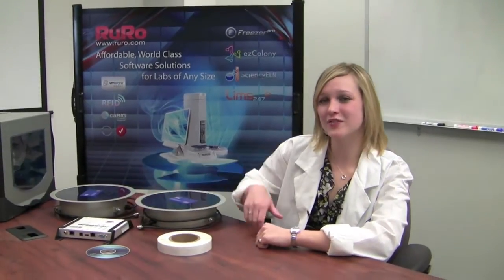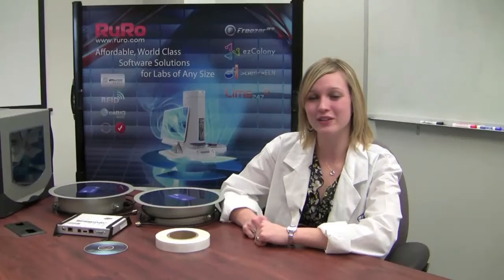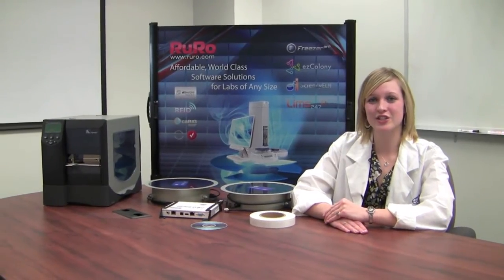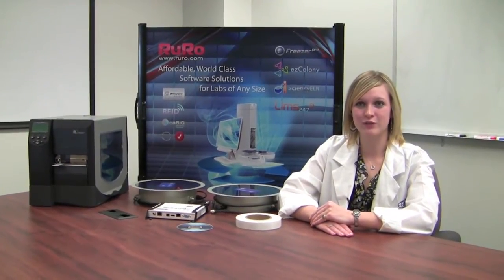Our RFID inventory kit provides you with a matched set of hardware, software, and services designed to ease the introduction of RFID management technology into your lab. Kit components include our Freezer Pro software — a sophisticated sample inventory system with RFID support built-in — 1,000 self-adhesive cryo-safe labels with built-in RFID tag, an RFID and label printer, all Ethernet-enabled for seamless integration into enterprise systems, with easy barcode and RFID printing right from Freezer Pro.